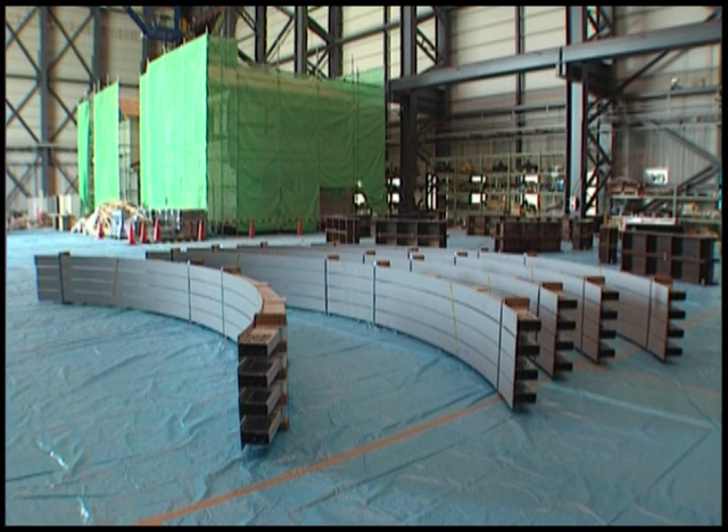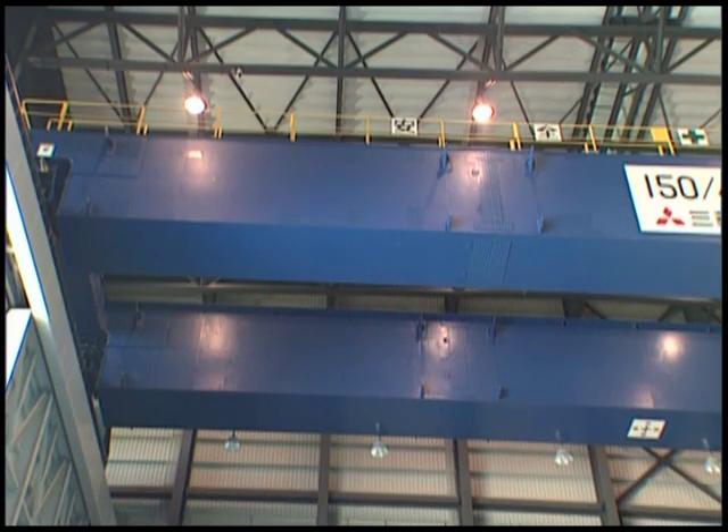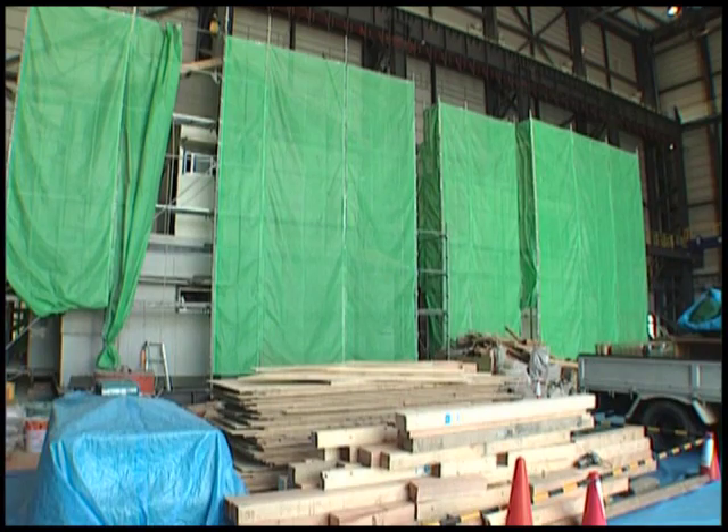The Preparation Building is used to assemble and prepare the specimens for testing. It features a 150-ton crane used to assemble the specimens, and various other jigs are also available in this building.